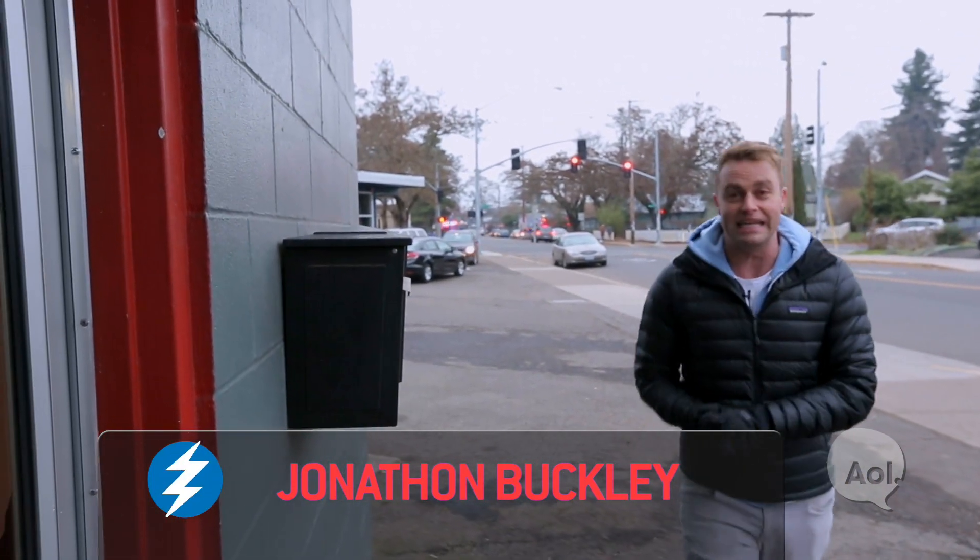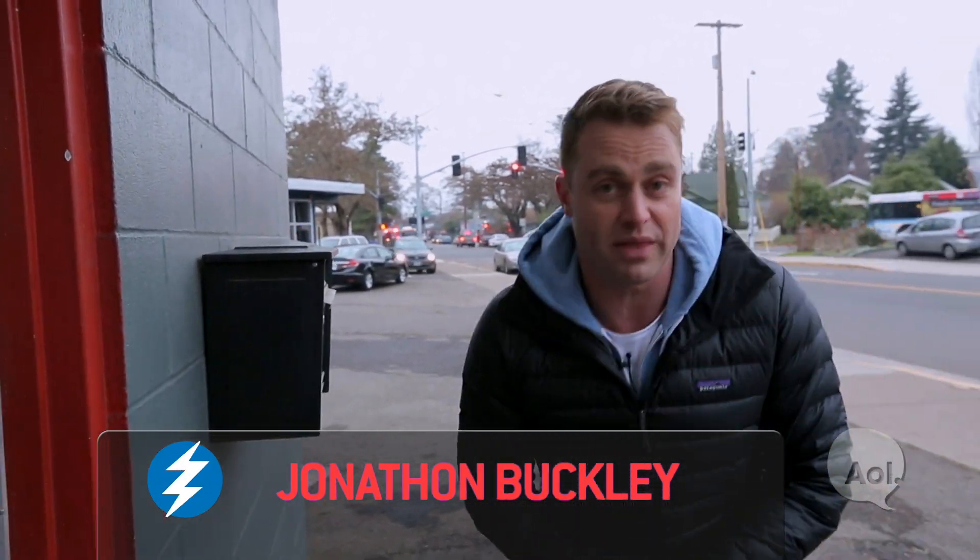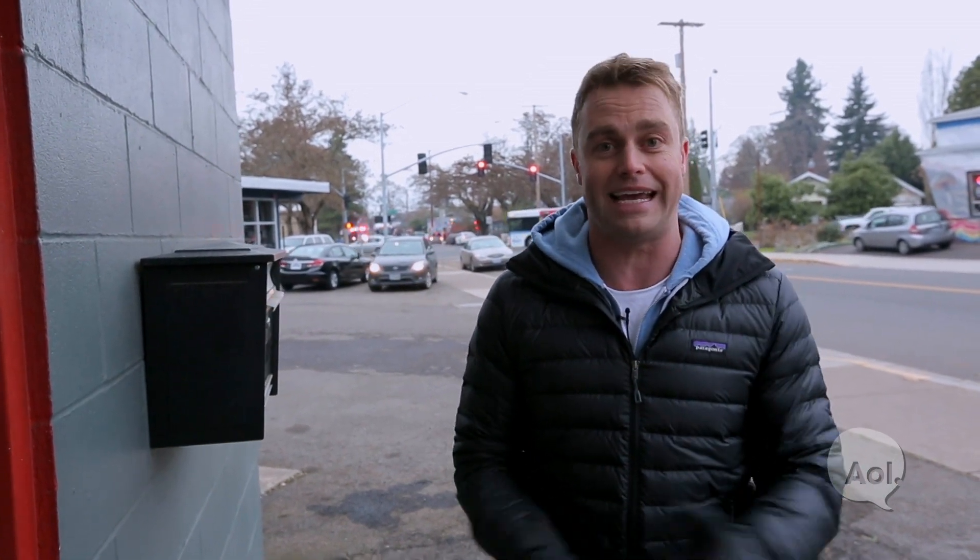Welcome to Translogic, I'm Jonathan Buckley. It's been over four years since we visited with Arcimoto, and rumour has it they've been having a lot of progress with their three-wheeled SRK, so we figured why not pop up to Oregon and see what's up.